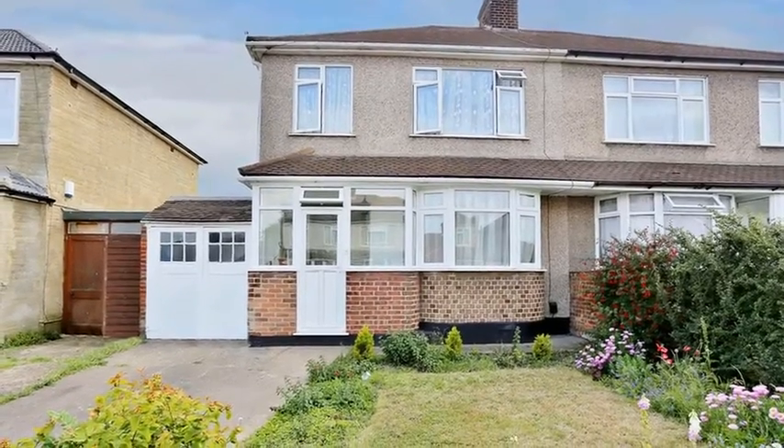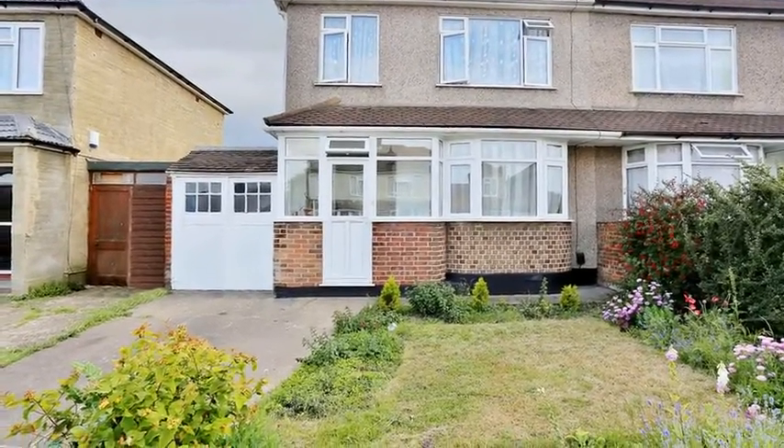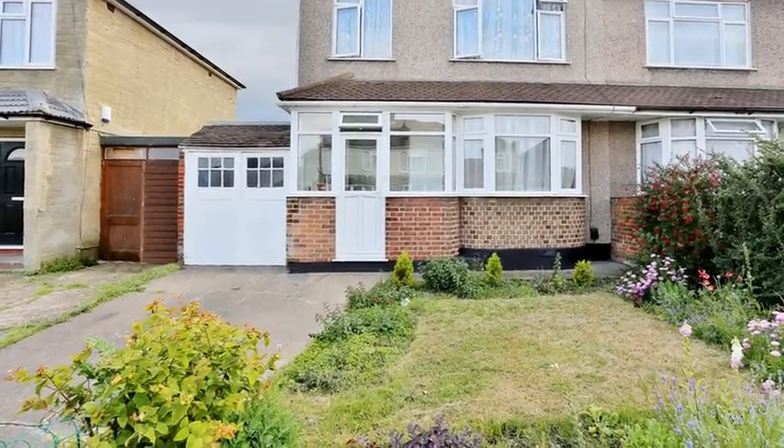This three-bedroom semi-detached family home is located in a quiet area on the borders of Bexley Heath, close to the mainline train station.